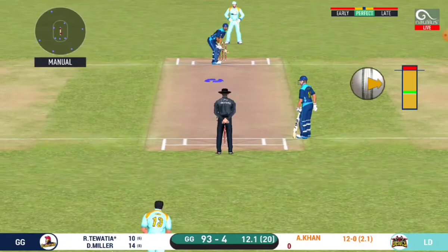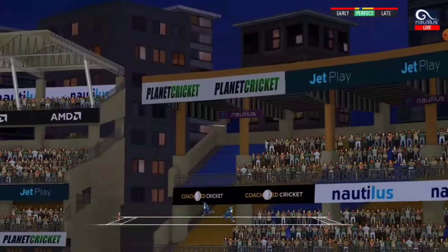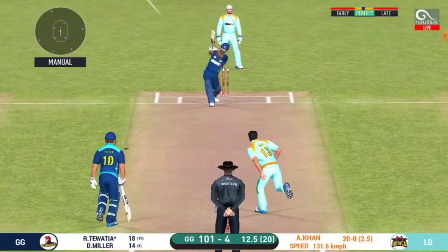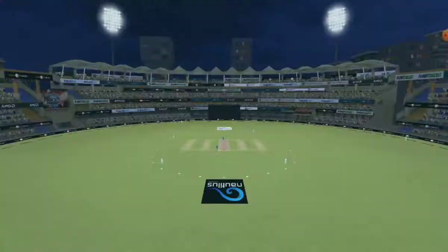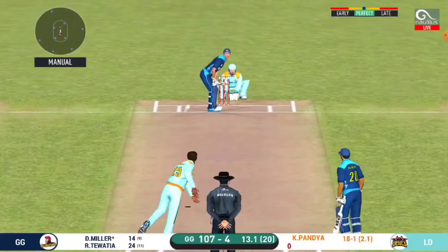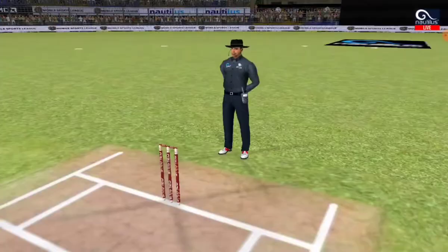That six — he picked up the length very early, favourite end. Now he's running away, a pin-over; he has done this beautifully. Favourite end. That's a bit edgy, but the batsman gets away with it and it will run away for the boundary.